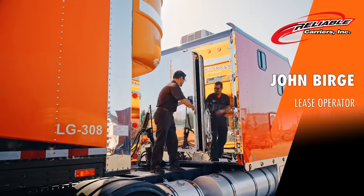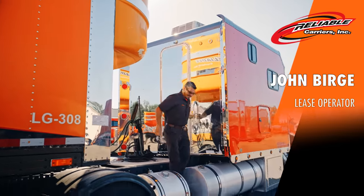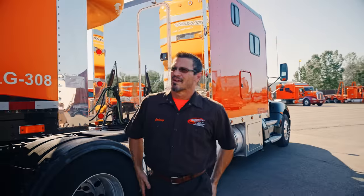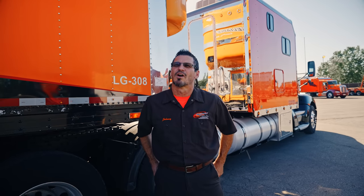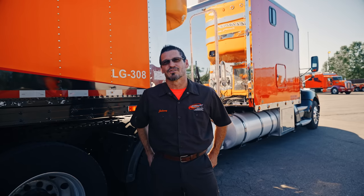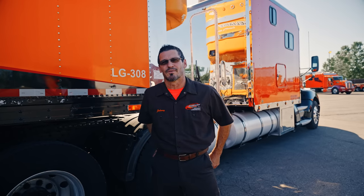Hi, I'm Johnny with Reliable. I've been with Reliable for a year and a half. Always had an interest in coming here — it took a lot of effort for me to make the decision to come. I worked for several car hauling companies before I came here. I hauled a lot of exotic cars, so this kind of fit my bill for what I was looking for.